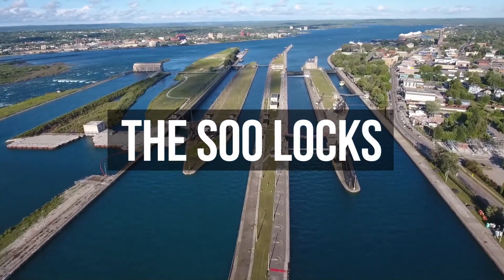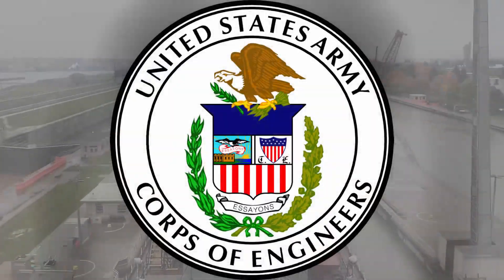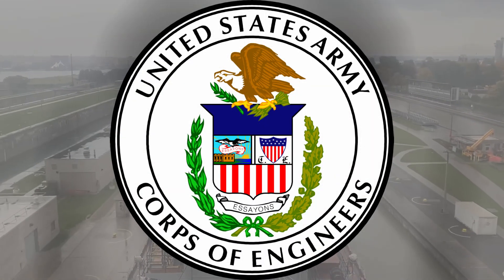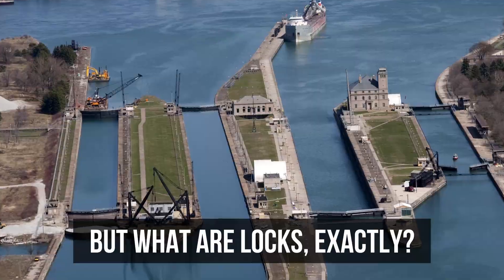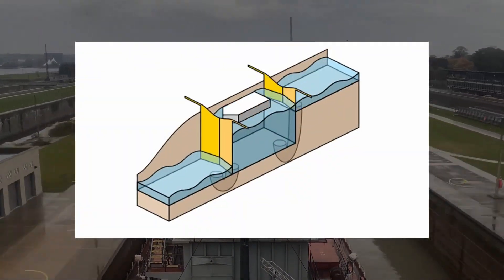The Sioux Locks are a group of parallel locks located in Sault Ste. Marie, Michigan and managed by the US Army Corps of Engineers. But what are locks exactly? They're like water elevators for ships, helping them move between different water levels.